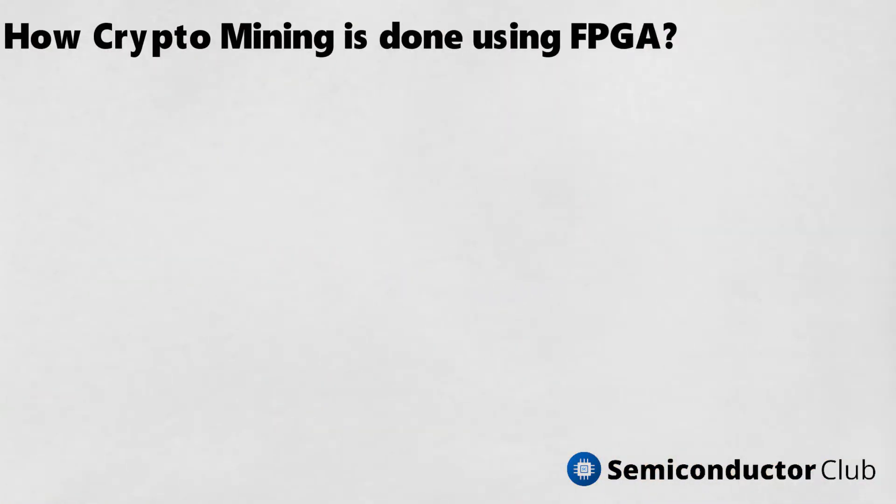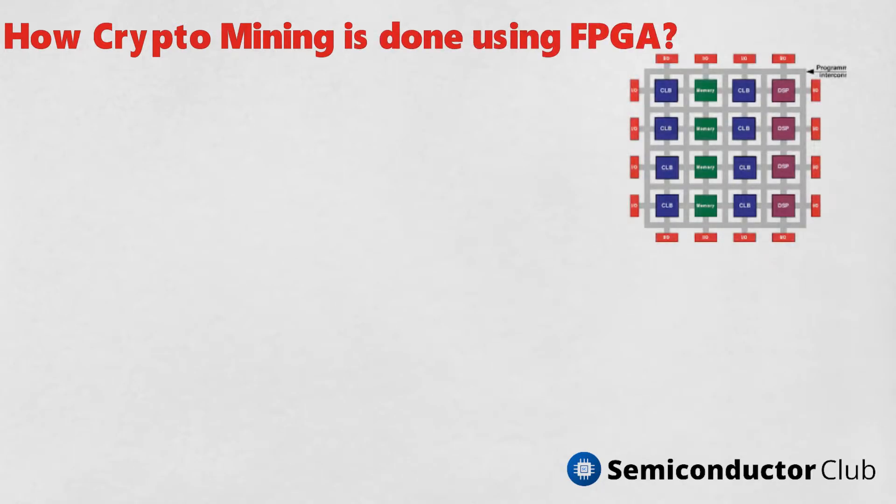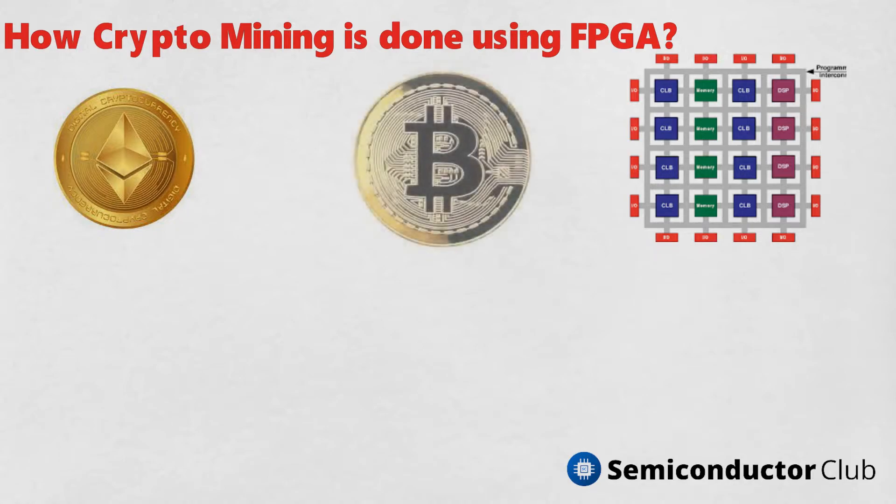How crypto mining is done using FPGA: similar to GPU, FPGA can also change algorithms, which makes them adaptable. However, unlike GPU, you need to build both the digital circuit design and the software. It's not user-friendly, as learning how to use it might take weeks to months, and learning to develop the FPGA might take months to years.